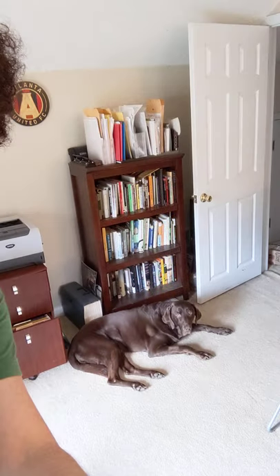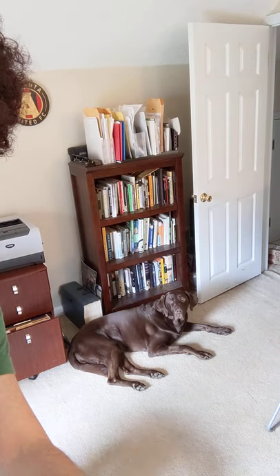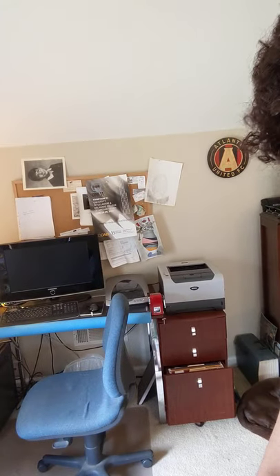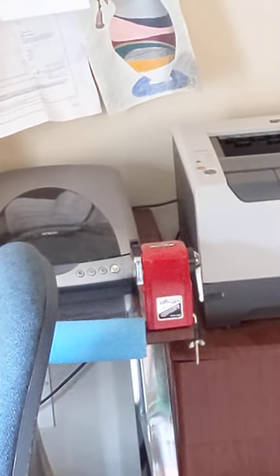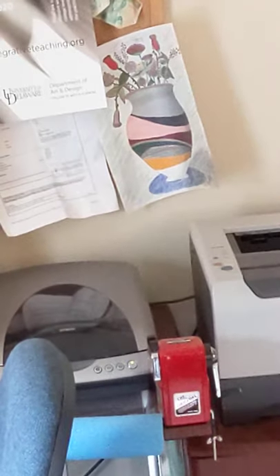Over here we have Patty — Patty, say something. Okay, good enough. He doesn't talk a lot. So this is the desk, my workspace. I've got a couple of computers, a printer, and yeah, that's what you think it is right there — Carl. I've got my own Carl at home, it's not from school, it's a different one.